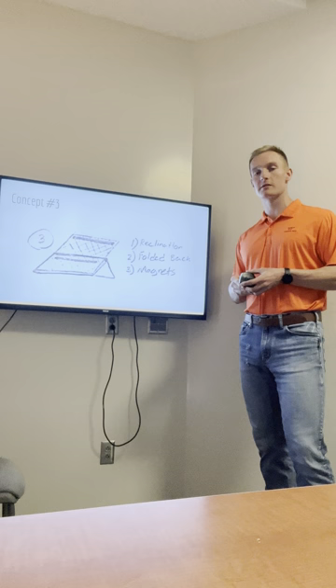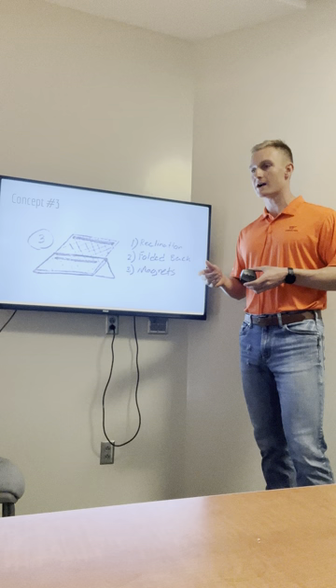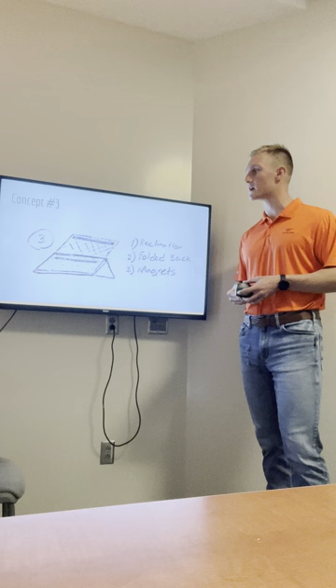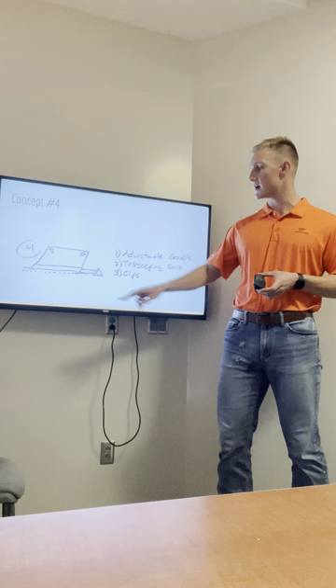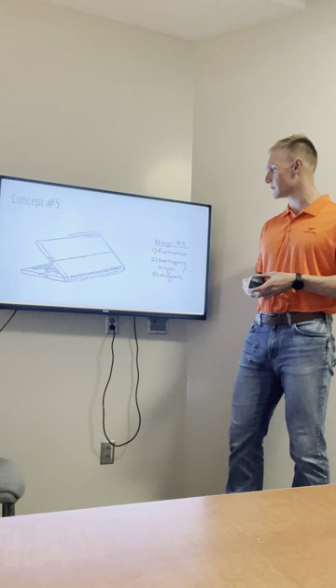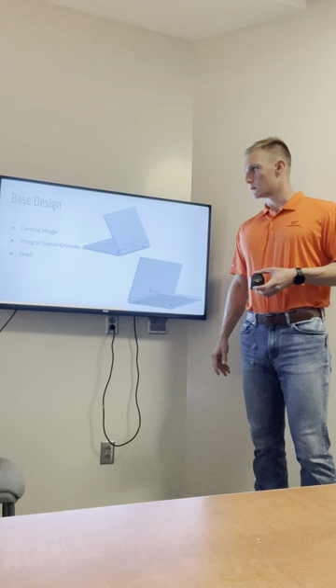Concept number three has the ability to recline, has a folded back, and uses magnets. Many products today such as headphones, watches, tablets, and pencils have magnets in them, so users could stick a magnetic piece onto the study stand and it would stay. Concept number four uses an adjustable cradle, a telescoping base that can expand to accommodate different sizes of books or tablets, and clips to hold pages. Concept number five uses a reclining factor, overlapping hinges, and magnets. Concept six is an adjustable cradle, a telescoping base, and clips.